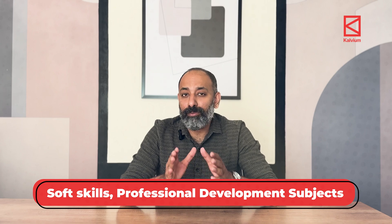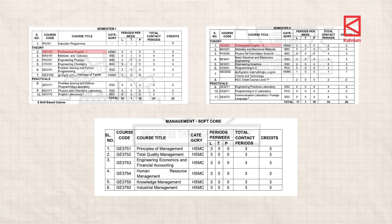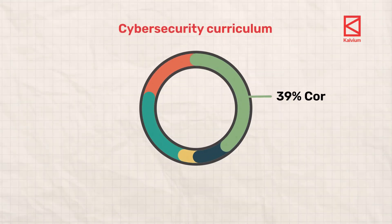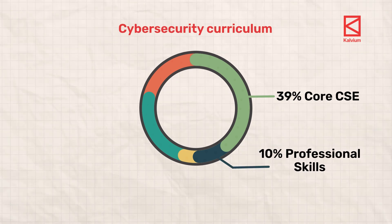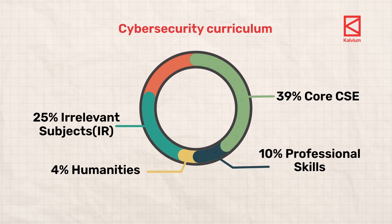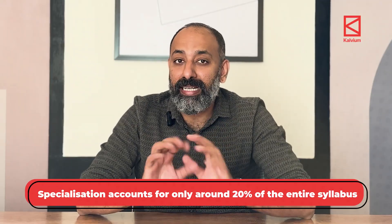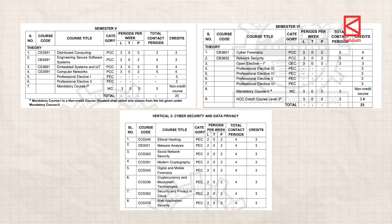You also have soft skills and professional development subjects like professional English 1 and 2, human resource management, etc., covering around 10 percent of the curriculum. So stacking these up: 39 percent core CSE, 10 percent professional skills, 4 percent humanities and 25 percent IR — a total overlap of around 80 percent between regular CSE and CSE with specialization in cyber security. The specialization accounts for only 20 percent of the entire syllabus, covering 12 subjects including electives on network security, cyber forensics, engineering secure software systems, ethical hacking, cryptocurrency and blockchain technologies.